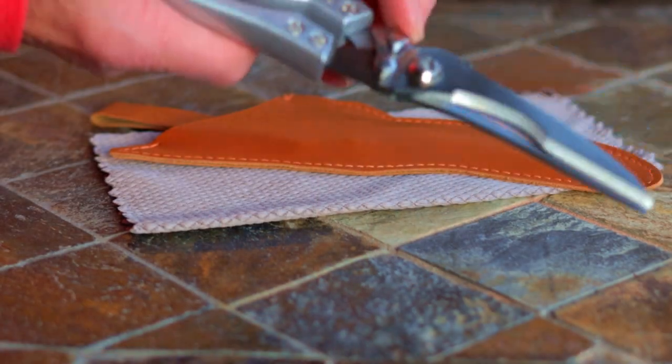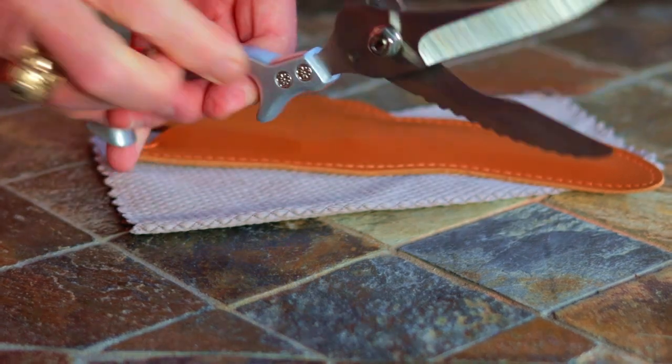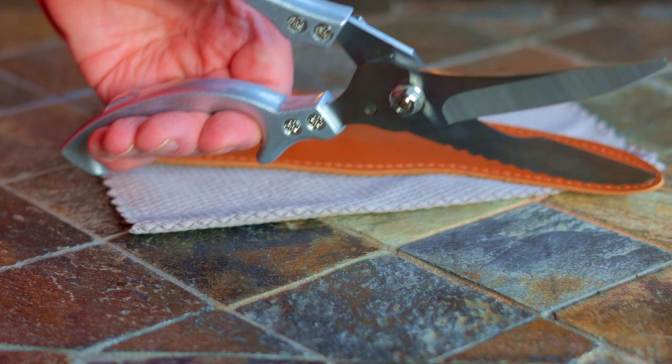Next we have heavy-duty stainless steel kitchen scissors. I bought these while searching for poultry shears because these double as poultry shears. There are several combinations to choose from and the prices are in the $23 to $26 range, and I love these things.